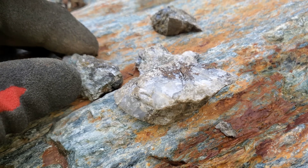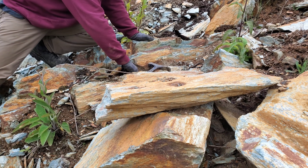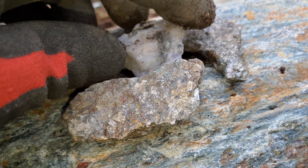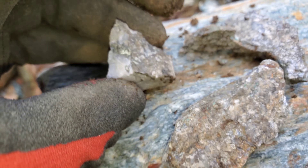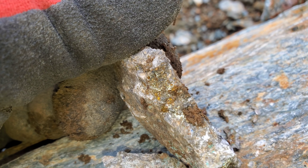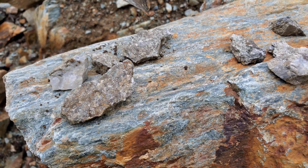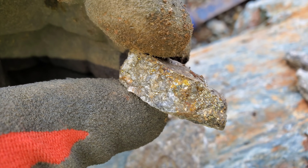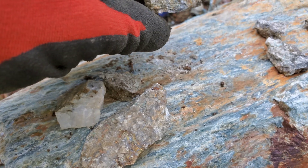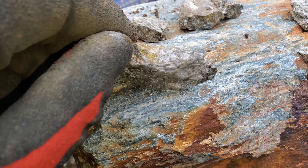Here's a couple loose ones we found just beside the little vein — he's hammering more off right now. I'd say the vein is maybe 20 to 25 percent mineralized, but it definitely varies. This looks like your typical VMS deposited material where you'd see pretty good gold and silver values as well.